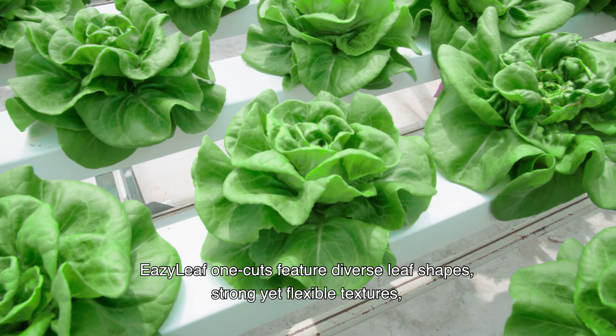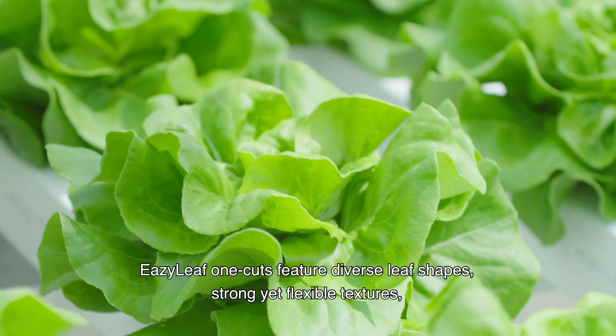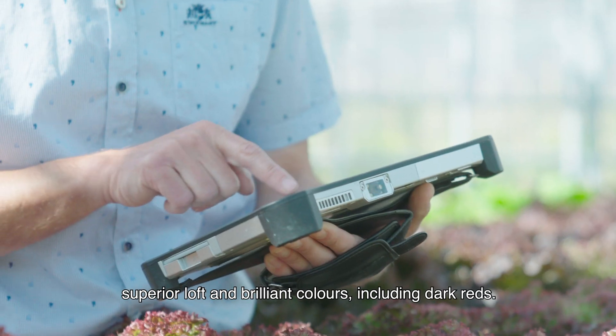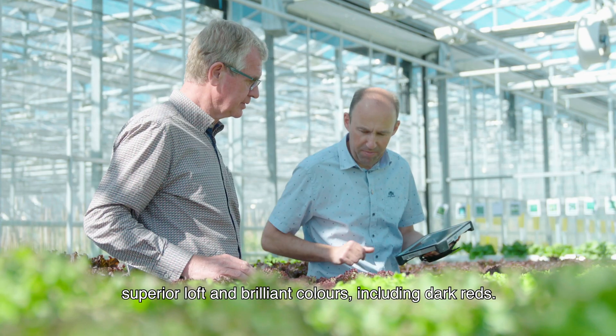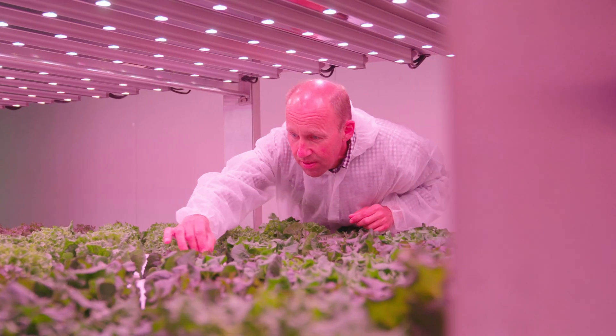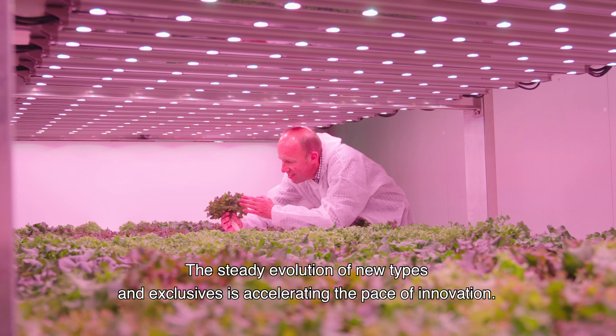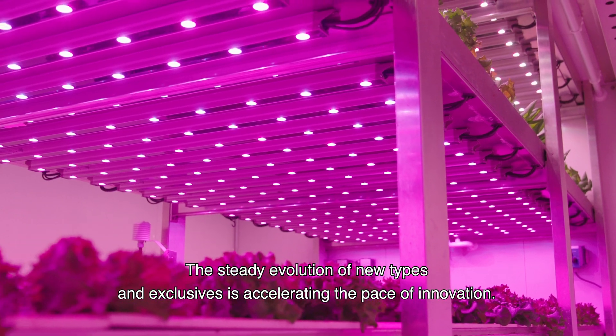Easy Leaf One Cuts feature diverse leaf shapes, strong yet flexible textures, superior loft and brilliant colors, including dark reds. The steady evolution of new types and exclusives is accelerating the pace of innovation.